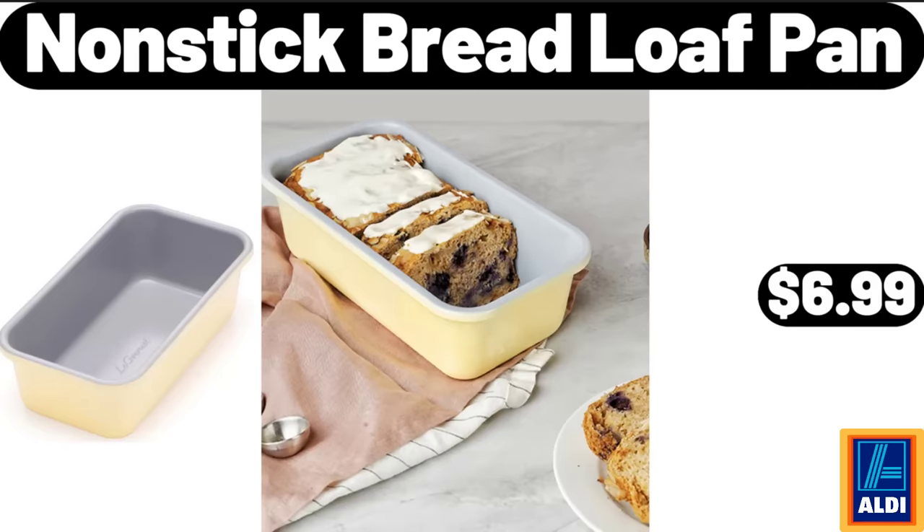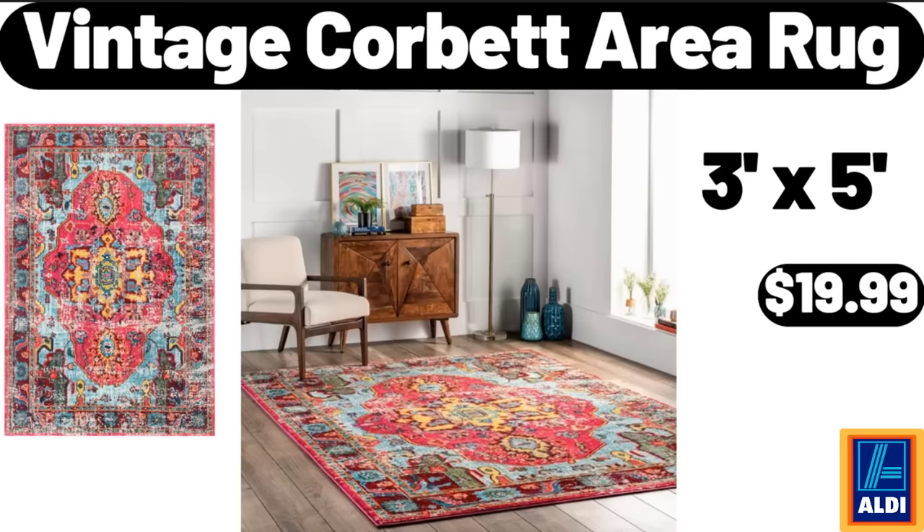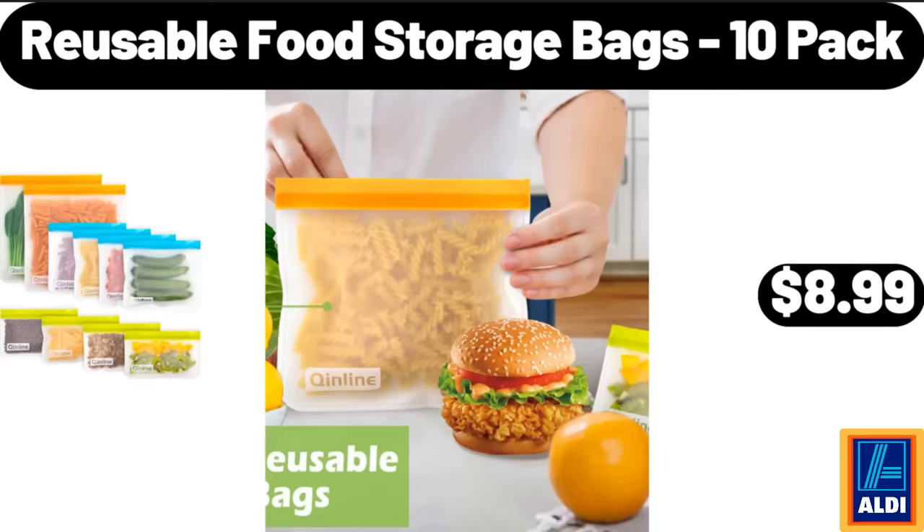Non-Stick Bread Loaf Pan, $6.99. 9-Inch Porcelain Soup Bowls Set of 4, $15.99. Vintage Corbett Area Rug, $19.99. Reusable Food Storage Bags, 10 Pack, $8.99.